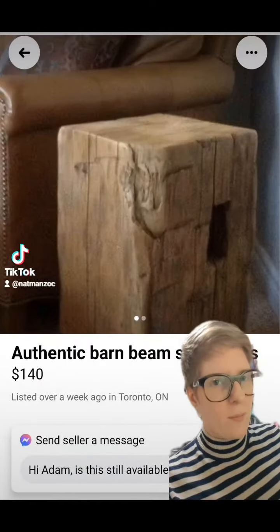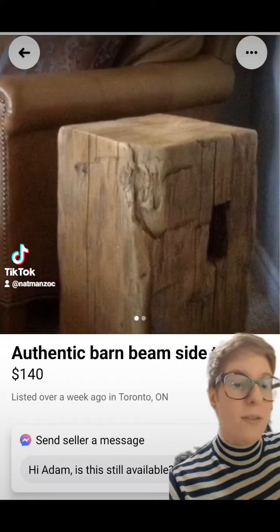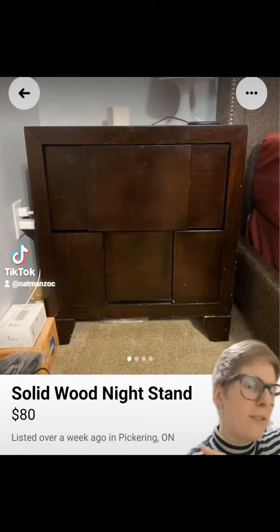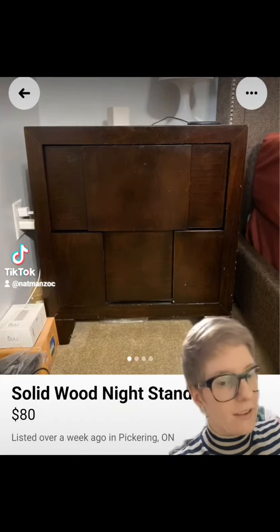At this point I felt like we were going more like a modern cottagecore thing. I wanted something a little more hard-lined and rough to balance things out, and found these barn beam side tables — how rustic, how cute. I also kind of like this weird little brutalist guy because again, darker colors, straighter lines, something to offset the girliness a little bit.